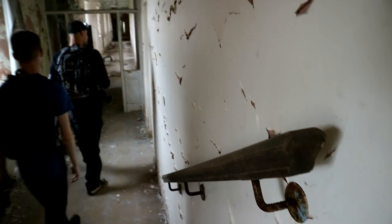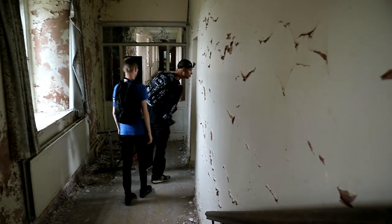Join us as we look inside this disused institution, which links to the dark mental health treatment in Ireland's history.